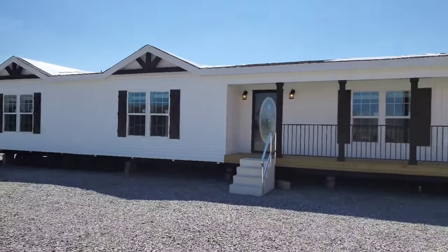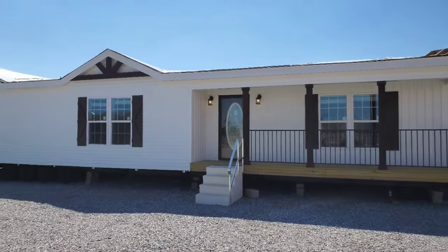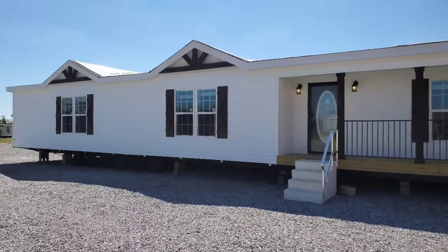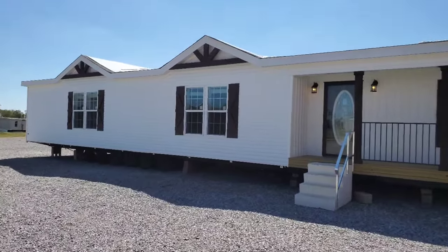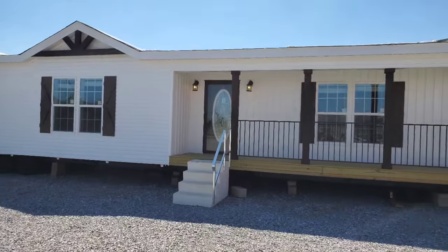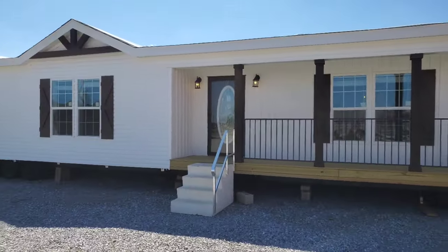Hey everybody, this is Travis your Manufacturing Home and Herd. Today we're going to be taking a look at a home built by Capco Home Builders. We're here at Bolton Homes. This is the MD4232, also called the Legend. I'm so excited to show it to you — it's a brand new home here at Bolton Homes and we're hoping you're gonna enjoy the tour.